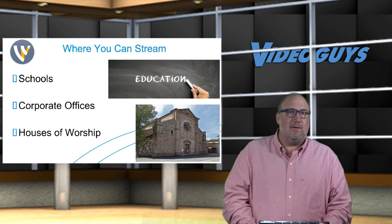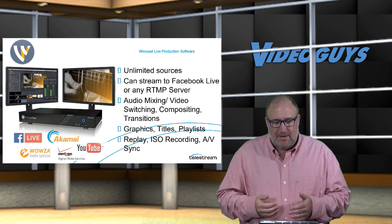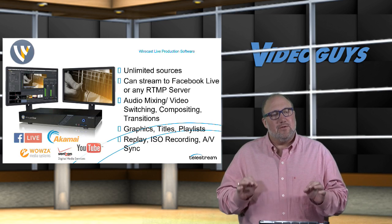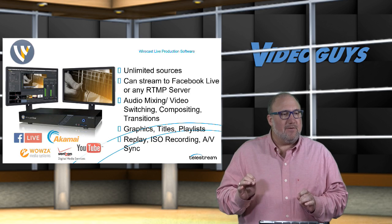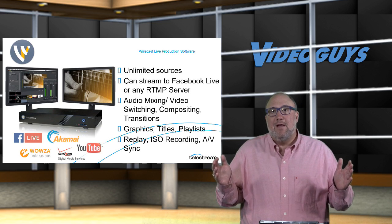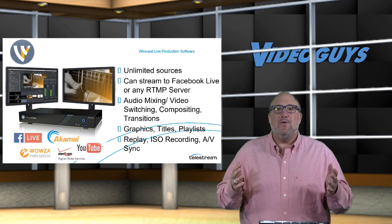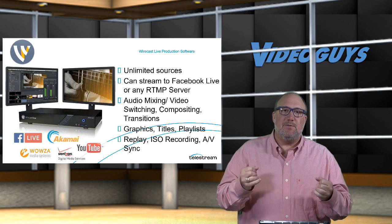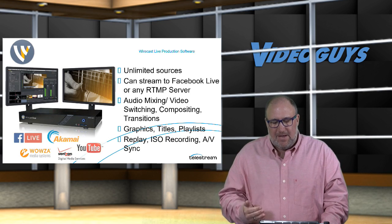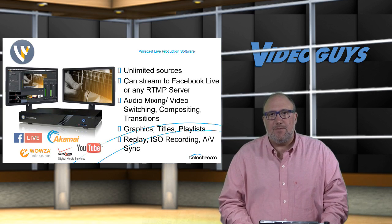Let's look at Wirecast live production software. You have unlimited sources — you can stream to Facebook Live or any RTMP server. We are using it right now to go live to Facebook, YouTube, and Periscope simultaneously. You've got audio mixing, video switching, compositing, transitions, graphics, titles, playlists, instant replay, and you can bring in video clips. We're actually going to bring in a video clip right now that Courtney put together.